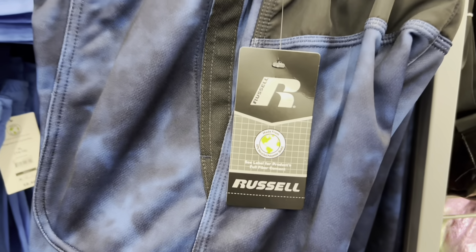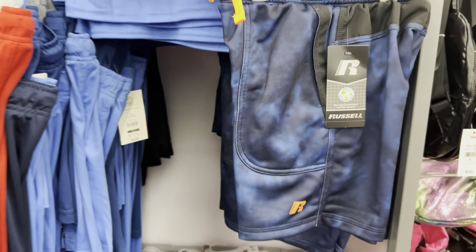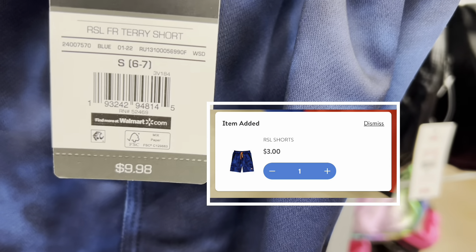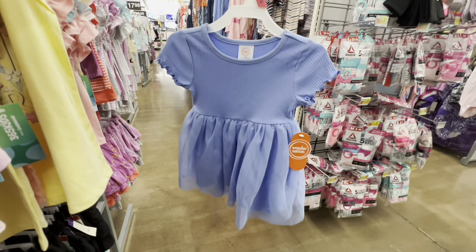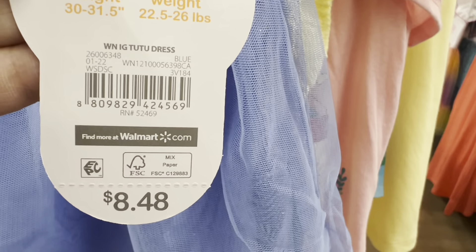I did go into the kids' section and I had to mute it because there was a lot of music. I found these shorts for three dollars. I didn't have a lot of time in the kids' section so it's going to be real quick. And then this little dress, which was very cute, also for three dollars.